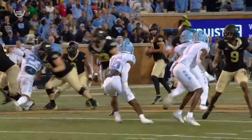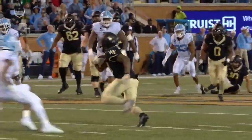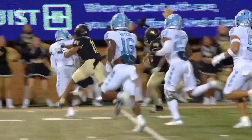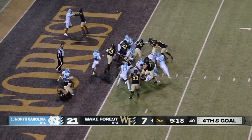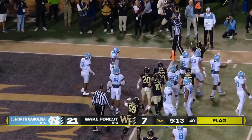On 4th and 2 for Wake Forest, what a big-time throw by Sam Hartman. He gets pressure right up in his grill. Cedric Gray comes clean, but he stands tall in the pocket and delivers a great throw to Keyshawn Williams. Spencer Clapp is playing tight end. Turner to the end zone — did he get in? Yes. Touchdown, Wake Forest.